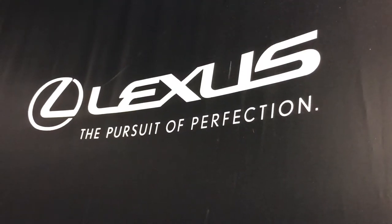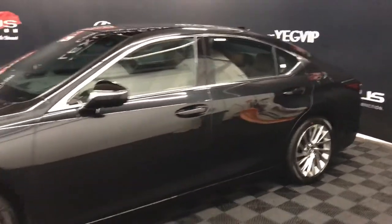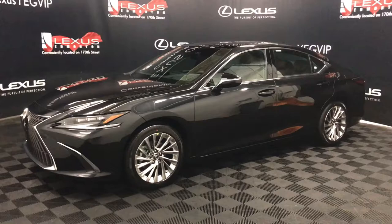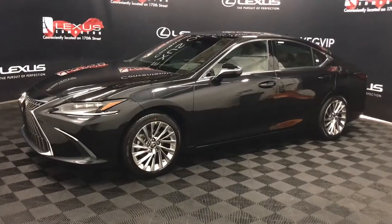Welcome to Lexus of Edmonton, located on 111th Ave and 170th Street. We're looking at an ES350 Ultra Luxury package in Black Caviar. This is a 3.5-liter V6 eight-speed automatic front-wheel drive with 302 horsepower.